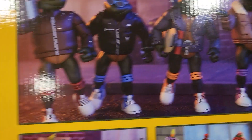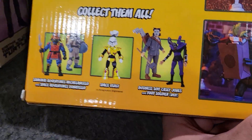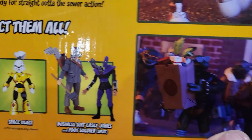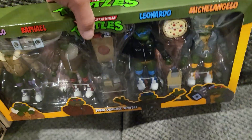You get some more pictures on the back if you want to pause that you can go ahead and read it. I think the only one I'm missing is the business suit and split soldier, but hopefully eventually I will pick that one up as well.